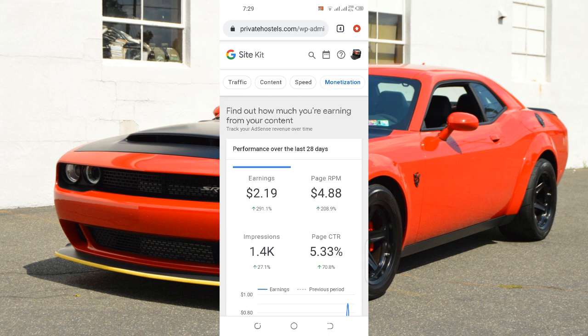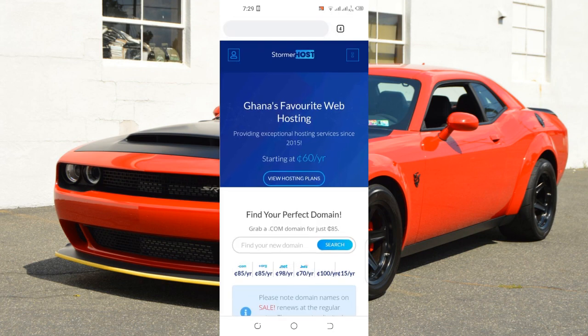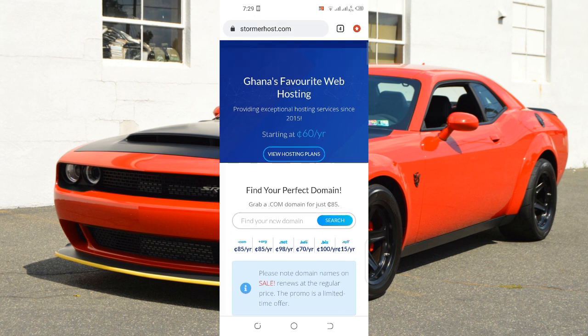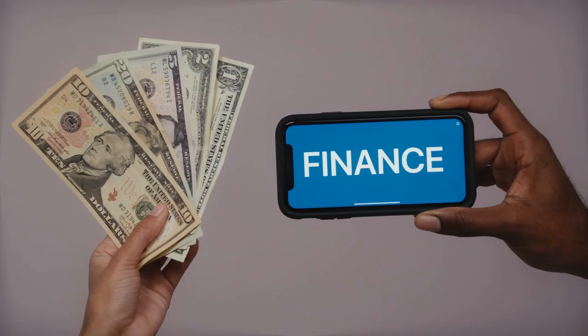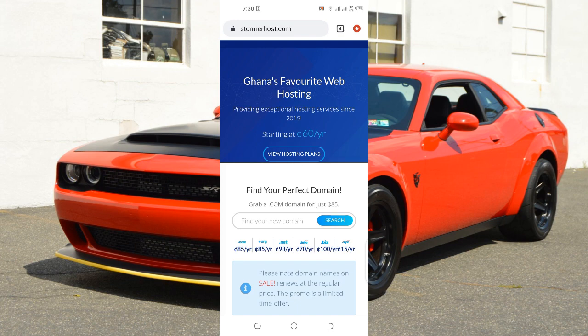What I usually do is copy what TV3, GhanaWeb, Yen, and JoyNews are doing. You click on the first link down below and you come to a website called Stormerhost. Stormerhost is a website in Ghana that helps you create your own website. You just need to follow the steps I'm about to share with you in this video and you'll start earning passive income from Google every single month.